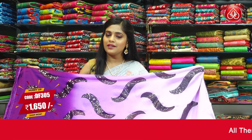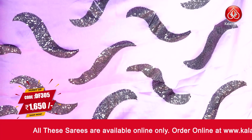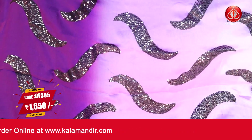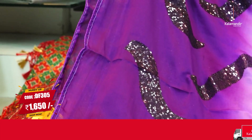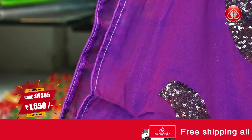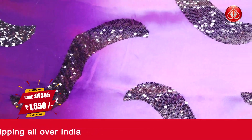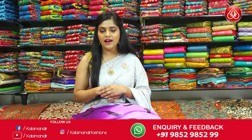Here is a very beautiful purple saree in two shades — lavender on the body and a darker shade of purple towards the bottom, creating a gorgeous gradient effect. Beautiful purple sequins work is done on the entire body. The saree has no specific border but piping work is done on the edges. The pallu carries the same colour combination and pattern. The blouse piece is a work blouse piece in the same colour combination. The saree code is DF305 and the price is Rs.1650 only. To place an order, take a screenshot and send it to our WhatsApp number 9852985299.